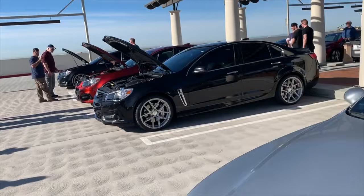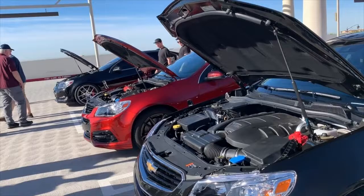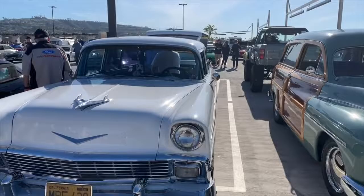A BMW M5, and then down the end we've got three Holdens — Chevy SS, actually Holden Commodore. The reason I've let them park in the front row this week is because today in Australia is Australia Day — that's our equivalent of the 4th of July. So what better way to celebrate it here at Cars and Coffee than having some Aussie-built cars in our front row.